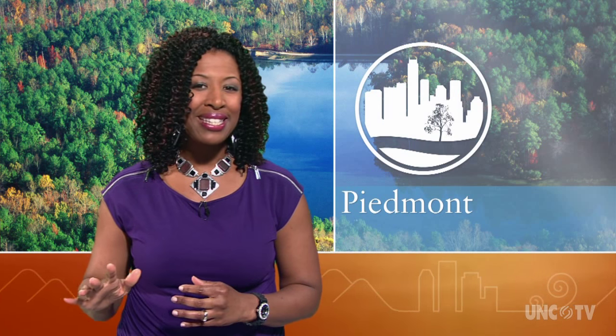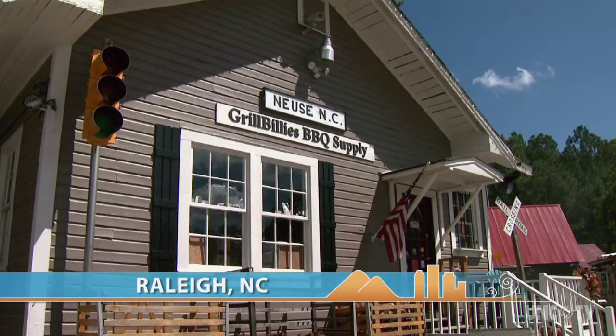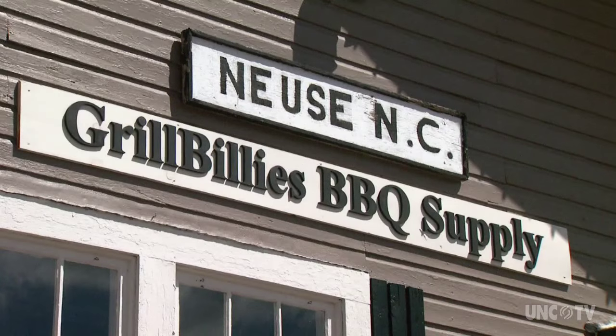They've converted the Old Noose Train Depot into a small hub where you can not only get grills of all sizes, but also learn pitmaster secrets to beautifully seasoned, perfectly cooked meats. We're located at 9300 Durant Road in North Raleigh. I'm Joe Pino, owner of Grillbillies BBQ. I'm a pitmaster, and I also run the store here with my wife Sherry.